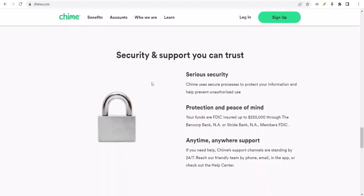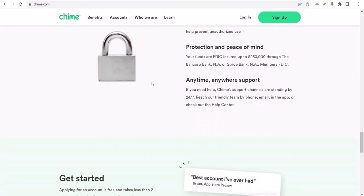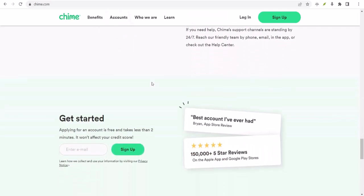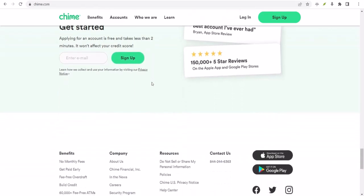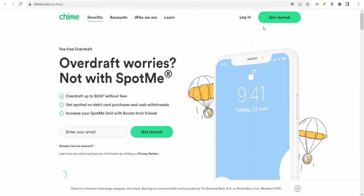Now, let's talk about the fine print. SpotMe isn't a magic money tree. To be eligible, you generally need to have a qualifying direct deposit of at least $200 per month. And remember, SpotMe is a privilege, not a right. Chime can change or cancel your SpotMe limit at any time.